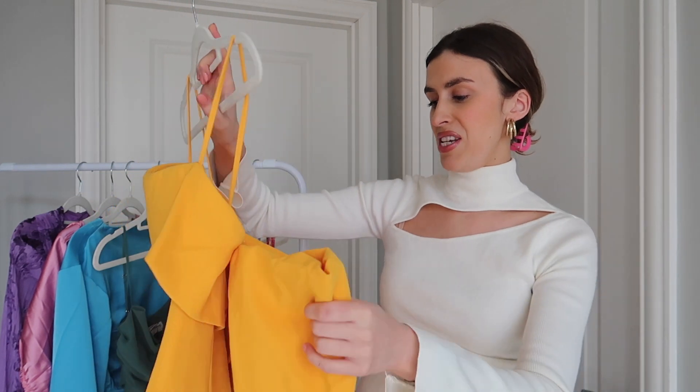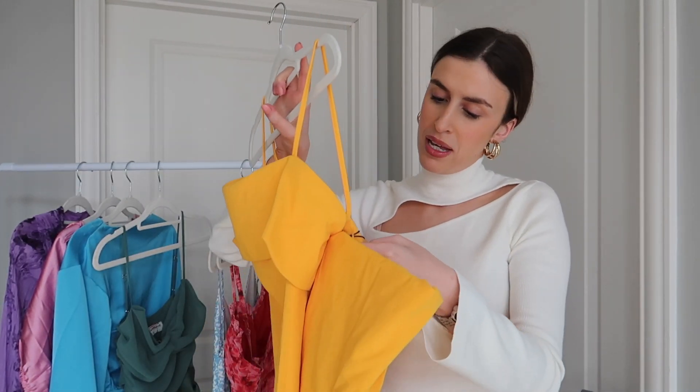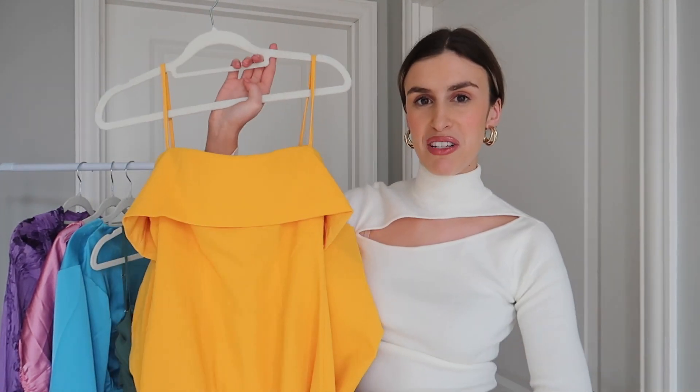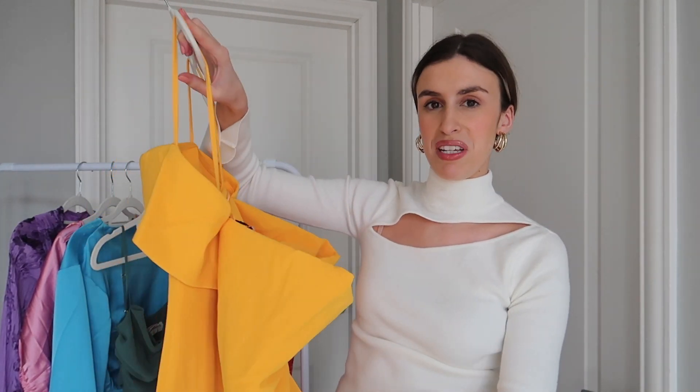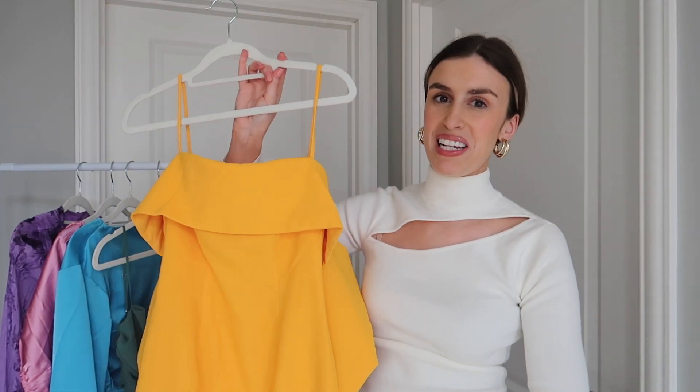I love this colour — I think it's so amazing. This is from ASOS Design and I got it in a size 6. I'm obsessed with this colour and I think the bow detail at the back is something different — you don't see a lot of dresses with that. I'll have this link below.